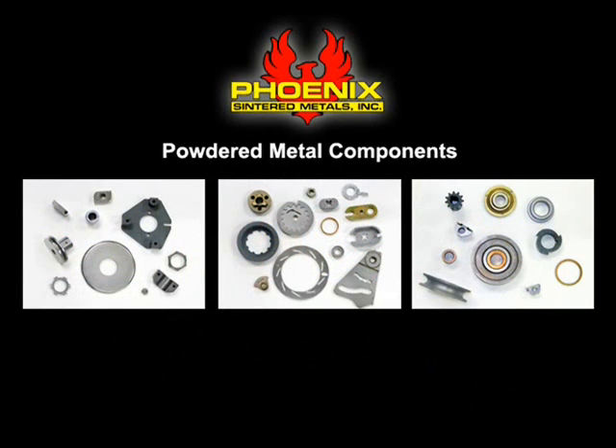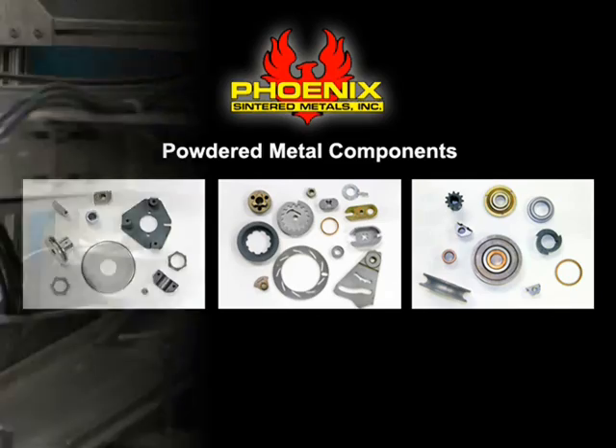Phoenix has the resources to be your complete supplier and reduce your need to rely on numerous powder metal companies, depending on the part size, material, or annual volume.